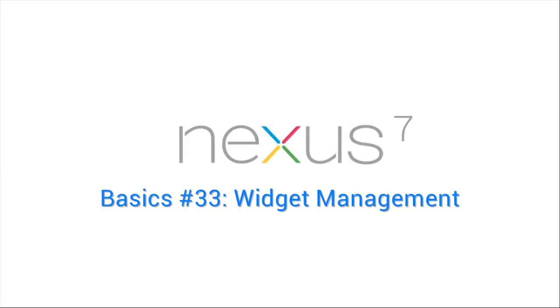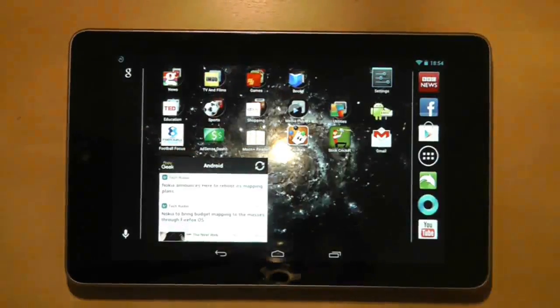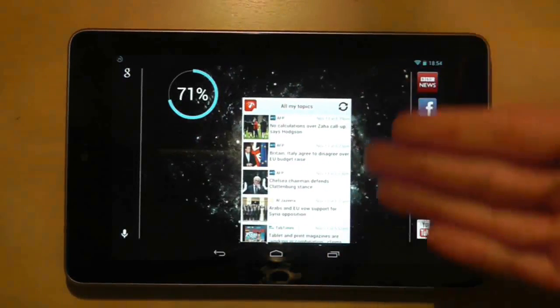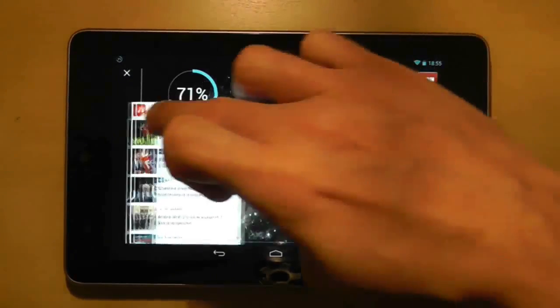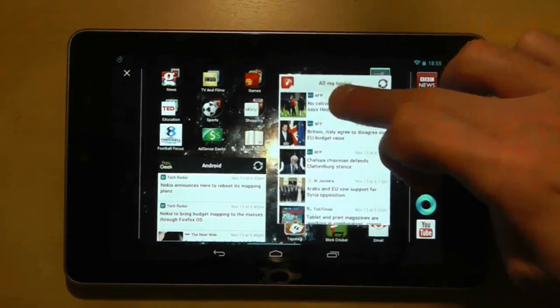Widgets are wonderful magical things that breathe life into your tablet, but they can quickly fill up your screen. The great news is many widgets are resizable and will automatically adjust their size to fit a screen. As you can see, this news widget is far too big for the screen I'm dragging it onto, but look how it resizes itself once I drop it on the screen.